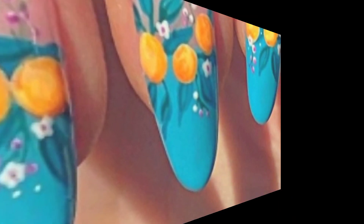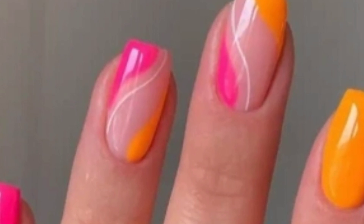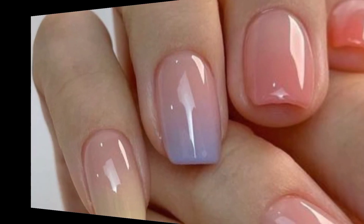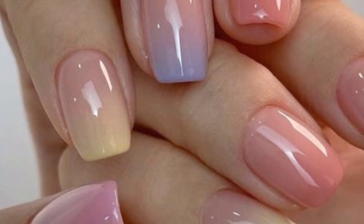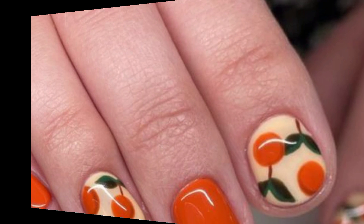Glitter and metallic accents: add some sparkle and shine to your summer nails with glitter or metallic accents. You can create an accent nail with glitter polish or use metallic nail foils for a trendy and eye-catching design.